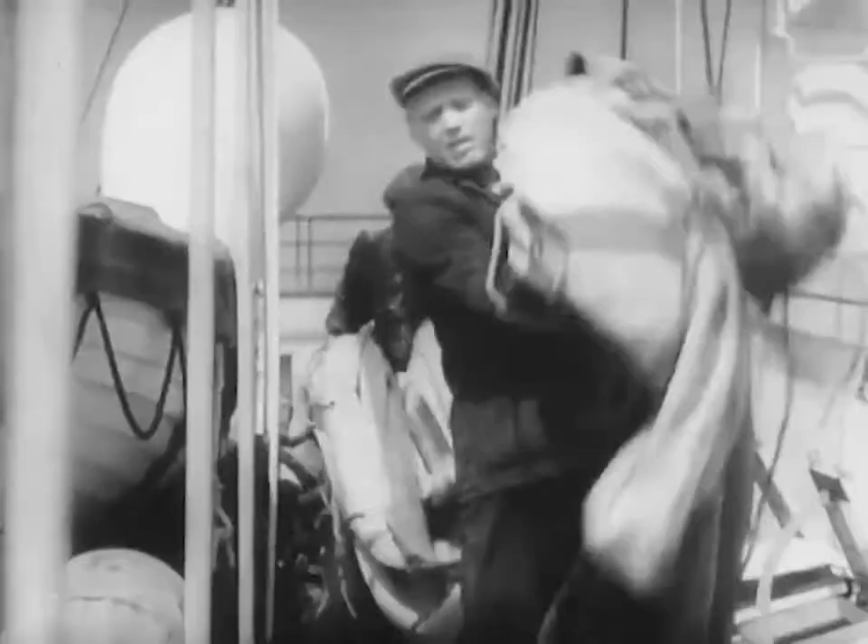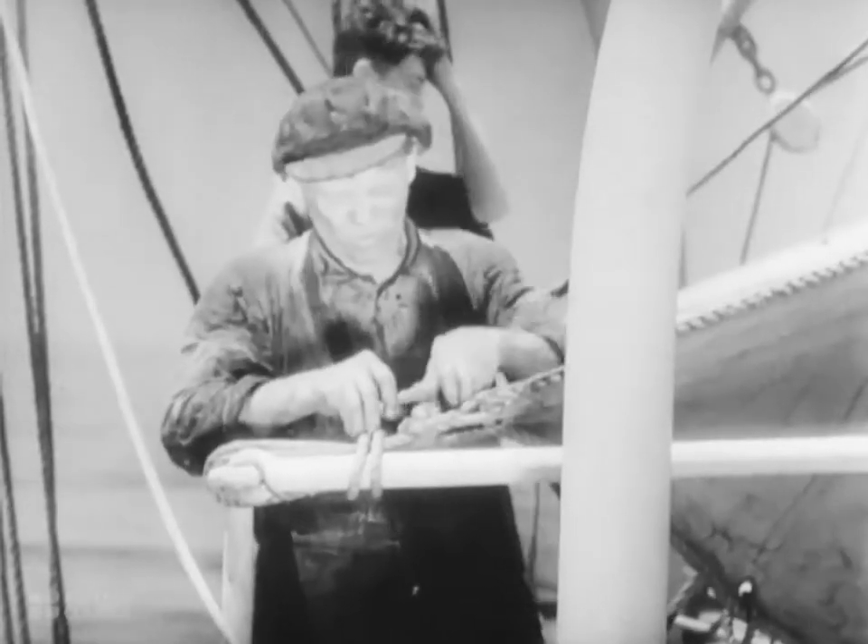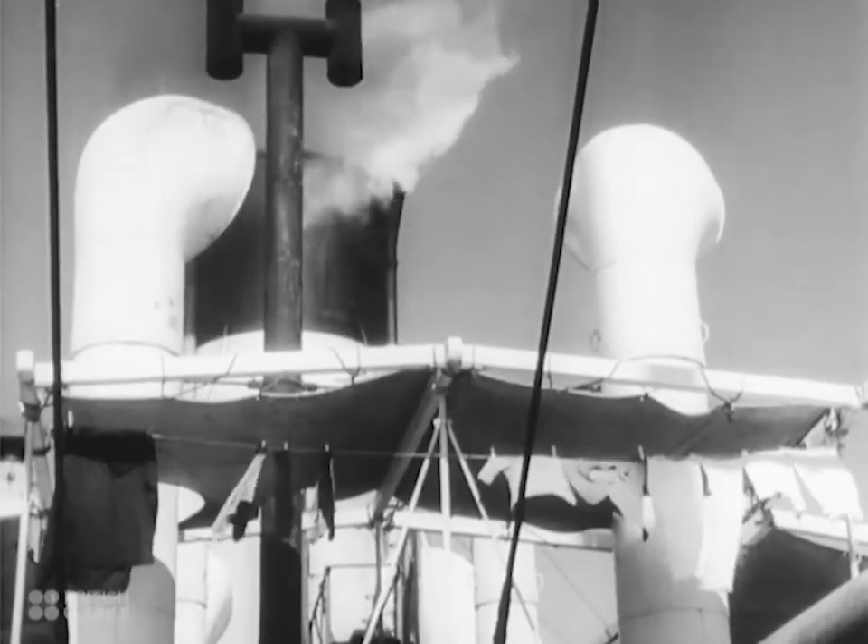At noon, Captain Smith is shooting the Sun. It is three and a half days' run from Gibraltar to Malta, and on the first day out from Gib, the bosun sets the men to rig up awnings as a protection against the sun.